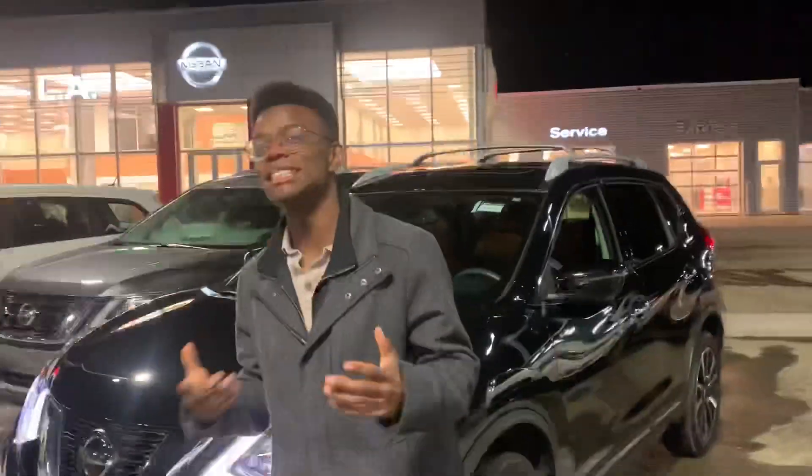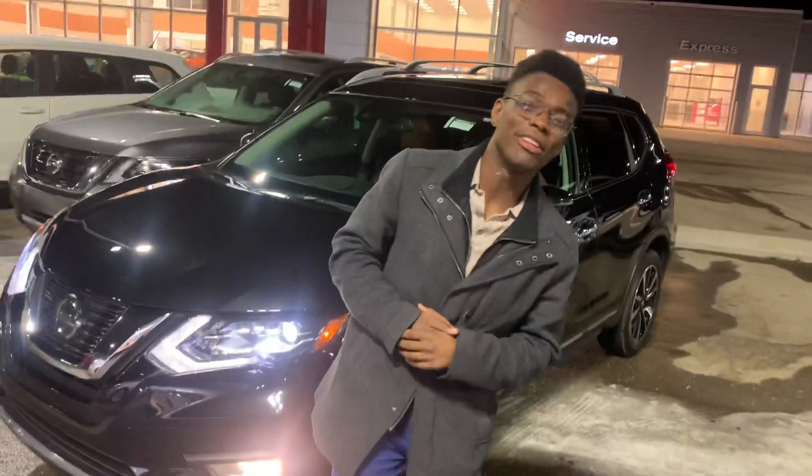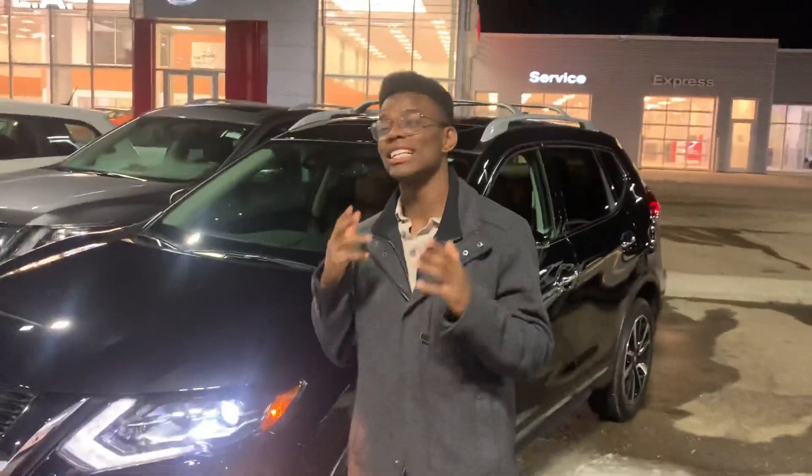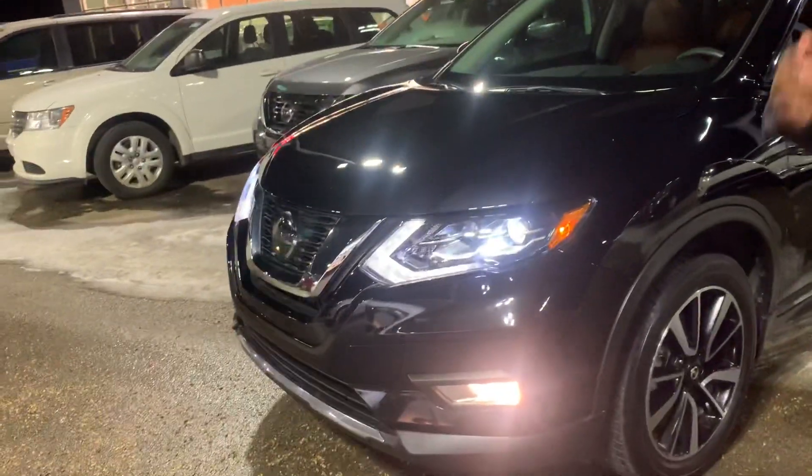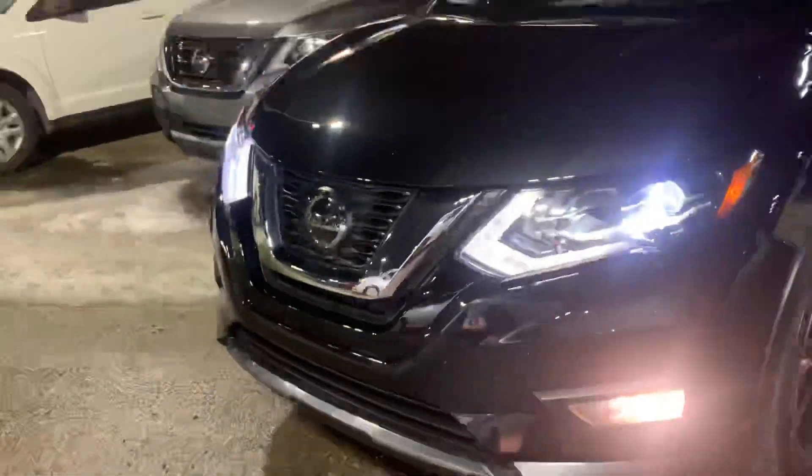Hey there Ickwack, it's Ron down here at LA Nissan. Just wanted to step in front of the camera, catch up and see where you're at with everything, as long as that CX-5 is on an extended test drive. I wanted to show you this beautiful 2018 Nissan Rogue that we just got in.